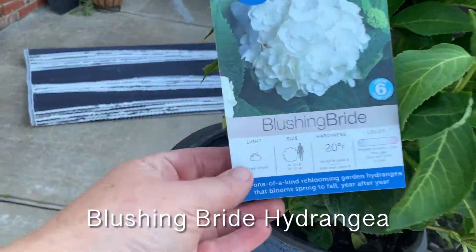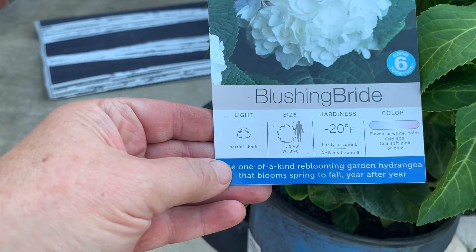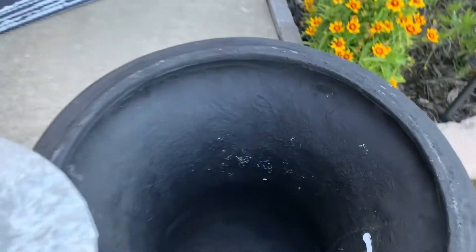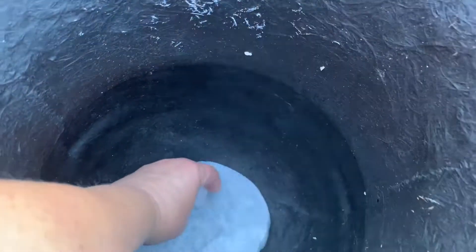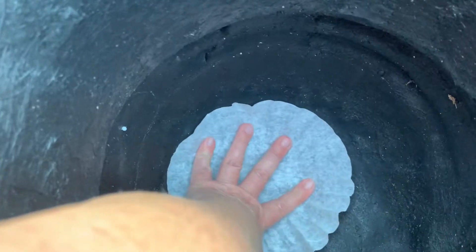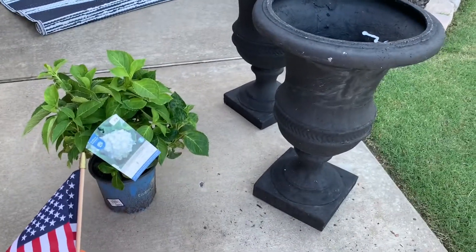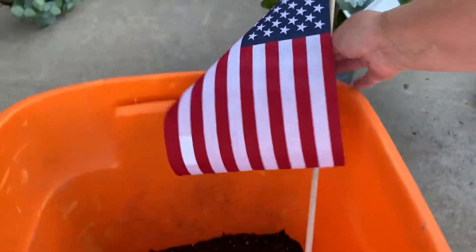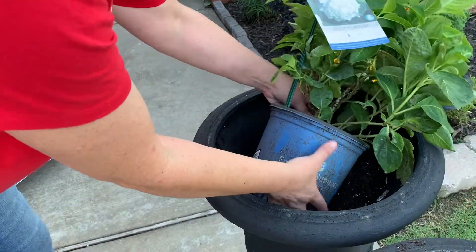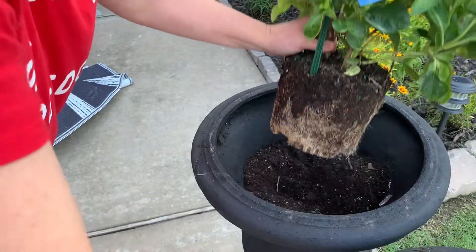Look what I found — a Blushing Bride hydrangea! I've never had one before. It's a partial shade plant, and that's exactly what my front porch is, so I decided to get brave and put a hydrangea in each of these containers. We're going to start by covering the hole with a coffee filter — a little trick I saw recently on YouTube — so the dirt doesn't fall out. Then we'll add some nice potting soil, get those hydrangeas potted, and add a flag for the 4th of July fun.